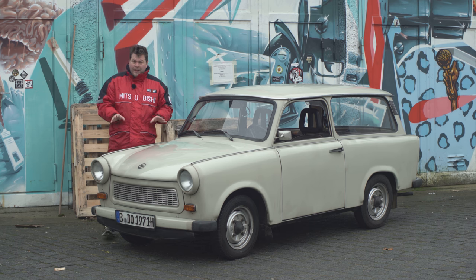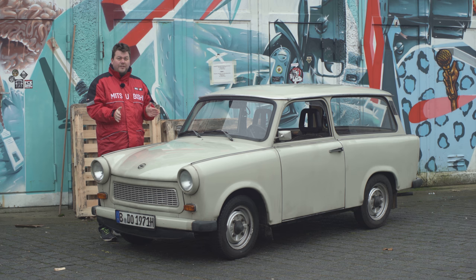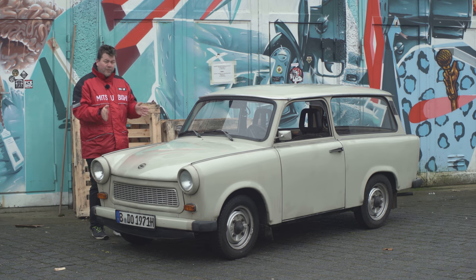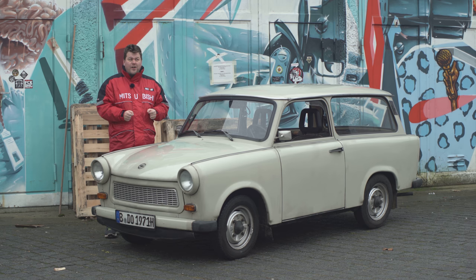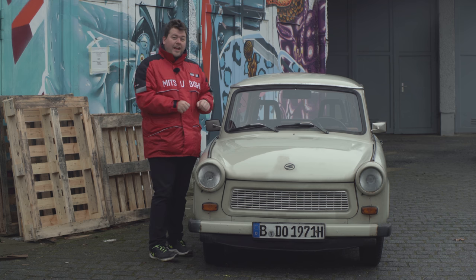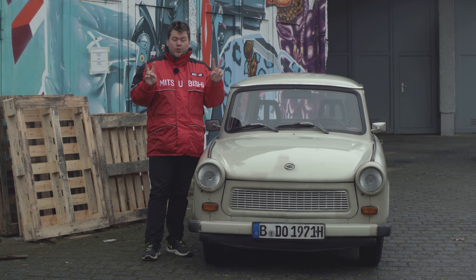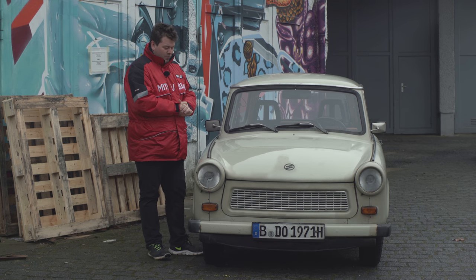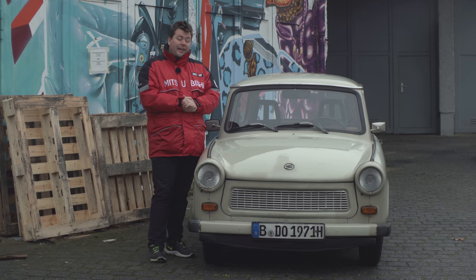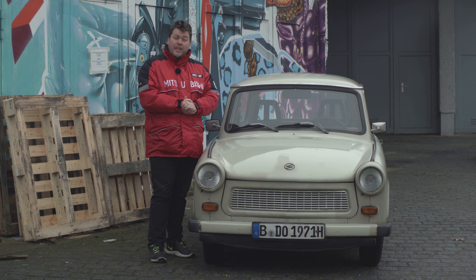For those of you who aren't aware, the Trabant is basically the East Germany car and I really mean that. If you lived in East Germany under communist rule and you wanted a car, basically you had to have one of these. It has a 595cc two cylinder two stroke engine. These guys thought of downsizing about 50 years before the rest of the world caught up. Power output allegedly around 26 horsepower, and the 0-60 time is... yes.